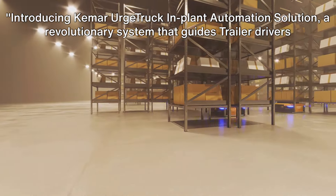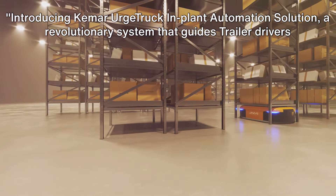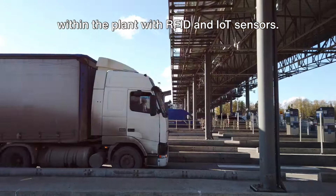Introducing Camar Urge Truck In-Plant Automation Solution, a revolutionary system that guides trailer drivers within the plant with RFID and IoT sensors.